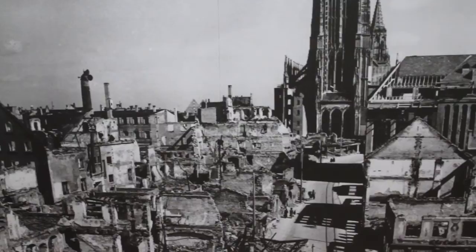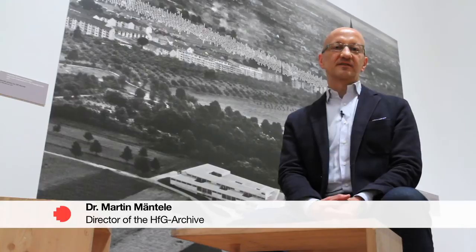In 1948, Ulm, like the rest of Germany, was still in ruins and had to be rebuilt. The industry, which was now mass-producing things, was waiting for designers — they needed designers — and of course one wanted to have good quality products. So the concept of the Ulm School of Design just came at the right time.